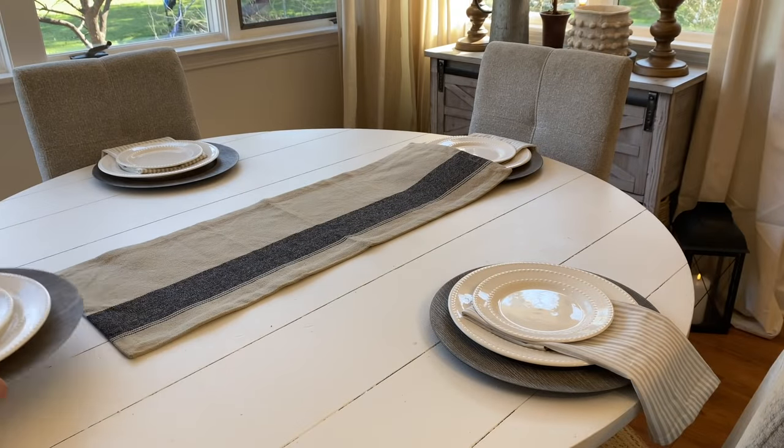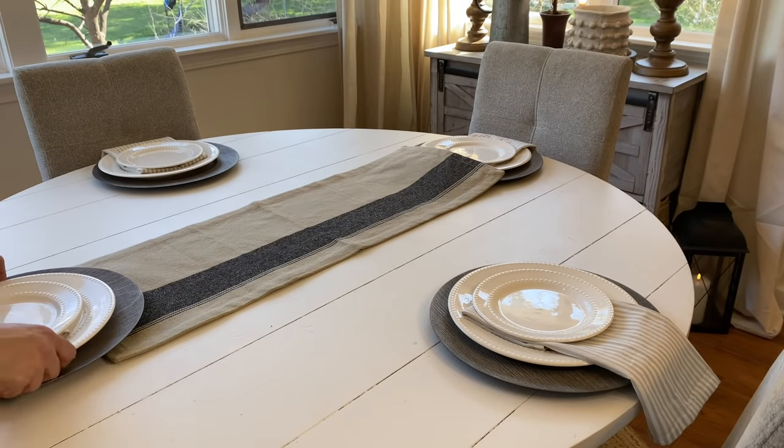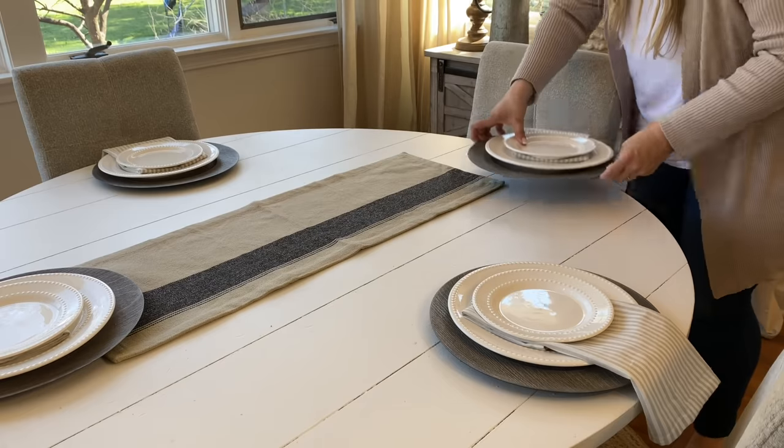Onto the table — I recently picked up this new runner from a cute little shop here in the Western New York area called the Old Steeple. They have such cute decor and great primitive decor too. I love the size of this runner.